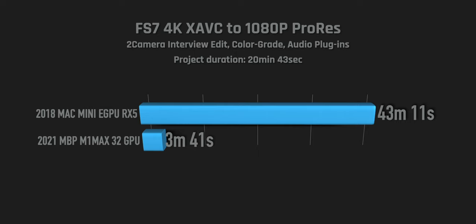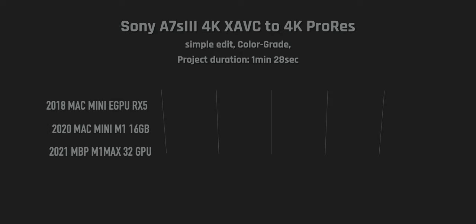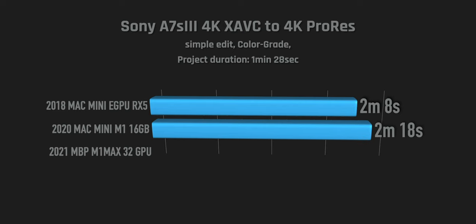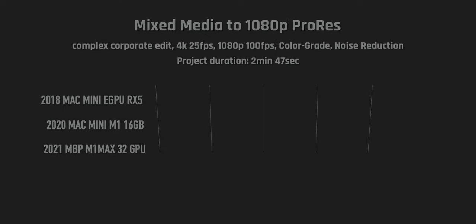I also tested my old A7S Mark III 4K edit — a one-minute-20-second Instagram edit I made back in my eGPU days, so I also have Mac Mini M1 data for it. With the Mac Mini eGPU it was about two minutes; with the M1 it was actually not faster — a bit slower somehow. With the new machine it came in at 46 seconds, which is a big jump.